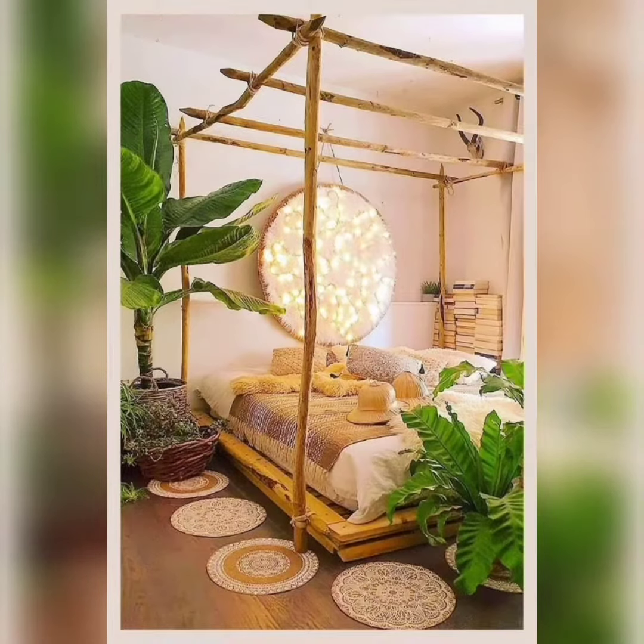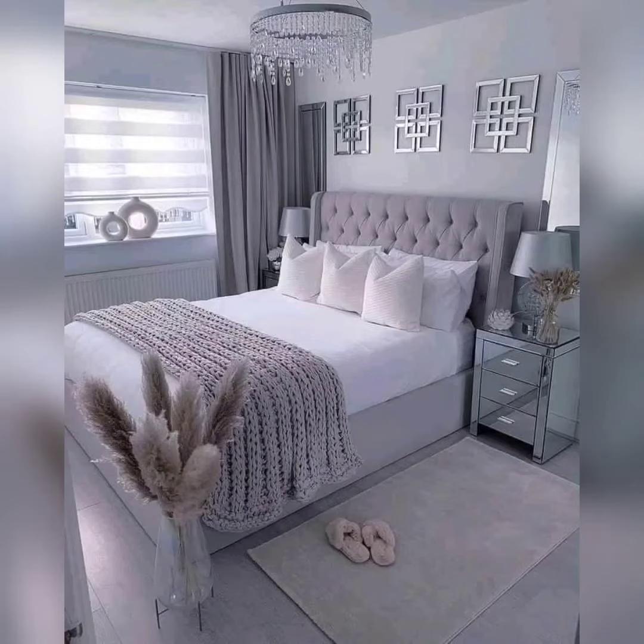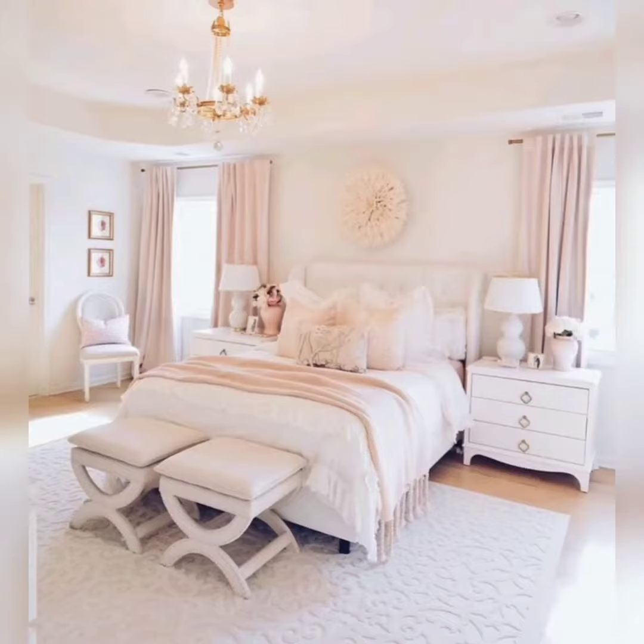The next theme is inspired by the ocean — a nautical-themed bedroom. This theme brings a coastal vibe to your room, evoking a sense of relaxation and tranquility. That's all for today's video. Don't forget to subscribe to my channel and hit the like button.